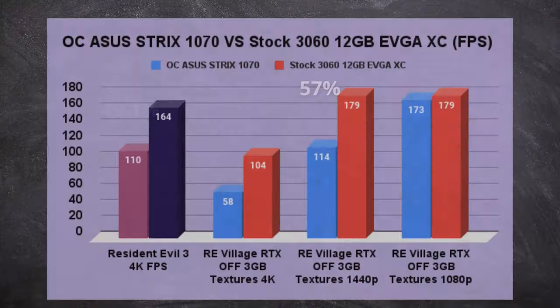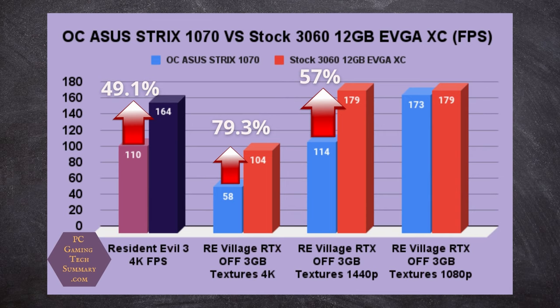Resident Evil 3 — just a quick benchmark. Going from 110 frames per second to 164, that's a 49% increase, which is fantastic.